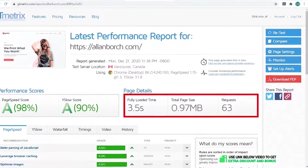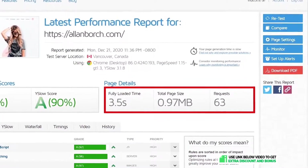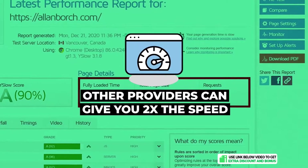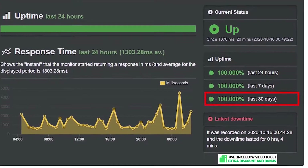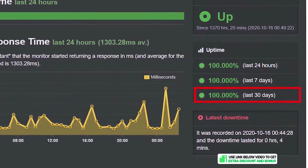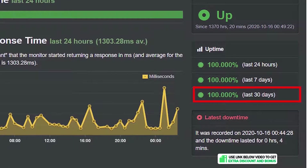Overall, I would rate iPage's speed and uptime performance a 6 out of 10. Their speed just wasn't fast enough — other shared hosting providers can deliver speed performance twice as fast as iPage. On the positive side, they are a very reliable host and their uptime was perfect, so I cannot fault them on that part.